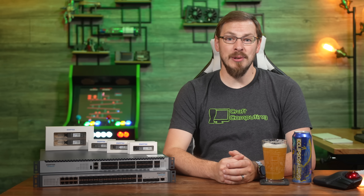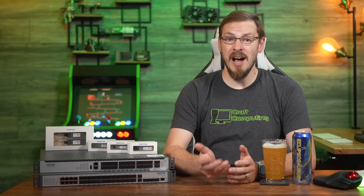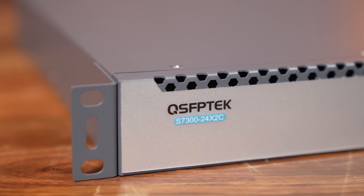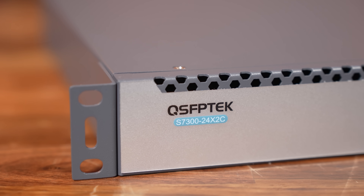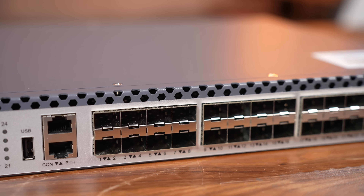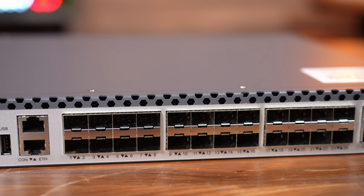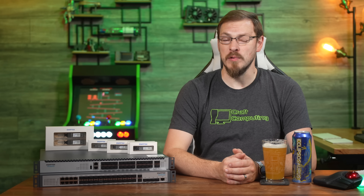Today, we're going to take a look at a switch from QSFP Tech for around $1,000 that can either replace or augment your existing network, as well as some features that might make it worth making that jump. Up top is the QSFP Tech S7300-24x2C — what QSFP Tech calls a campus switch — with 24 10-gigabit SFP Plus ports. This is a top-of-rack switch designed specifically for high-performance computing, data center rack interconnect, or as their description states, a campus distribution switch.